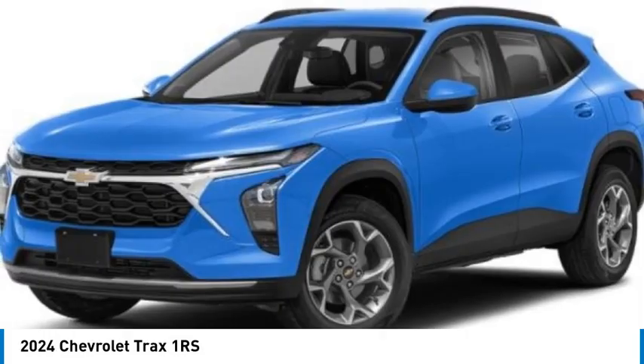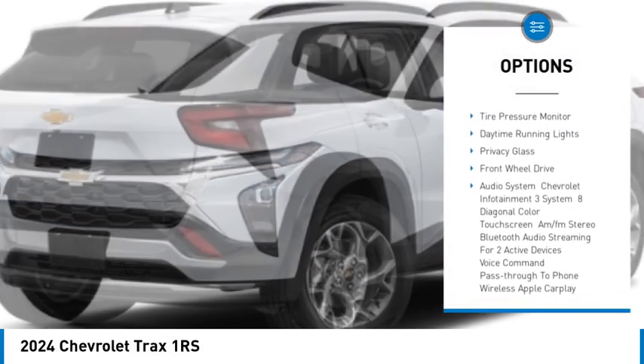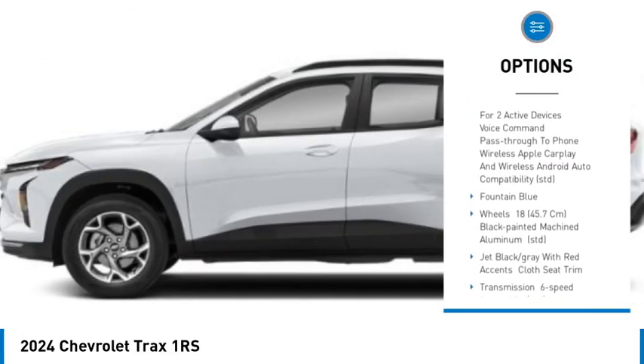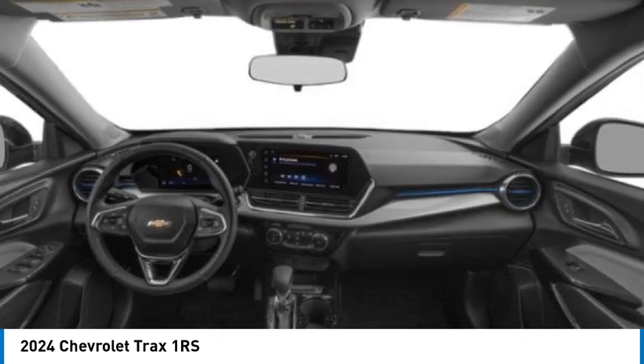Here are some of this vehicle's great options: rear spoiler, turbocharged, heated mirrors, aluminum wheels, remote engine start, stability control, tire pressure monitor, daytime running lights, privacy glass, front wheel drive.